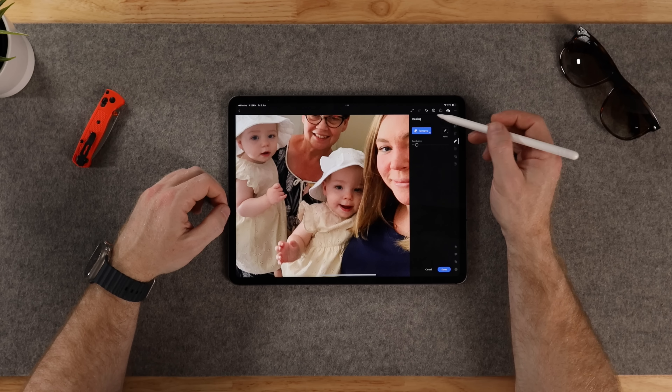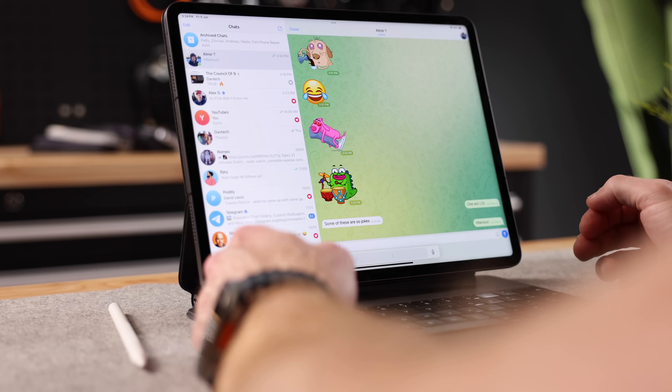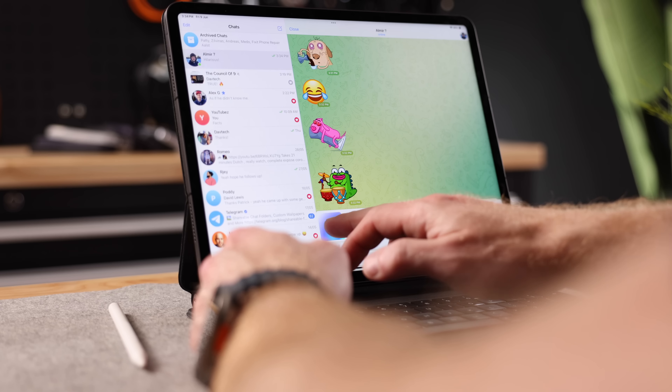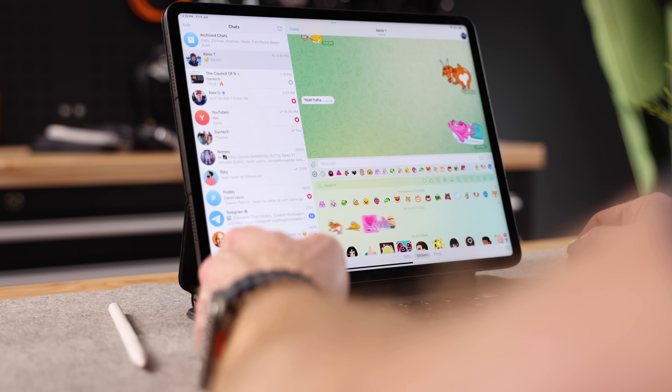In terms of messaging, nothing beats Telegram for me. Not everybody owns an Apple device, so I do have a preference for cross-platform messaging apps, and Telegram has been my absolute favorite. Think of it as WhatsApp, but with a sense of humor. If you haven't tried it, definitely give it a go.